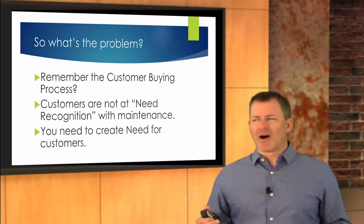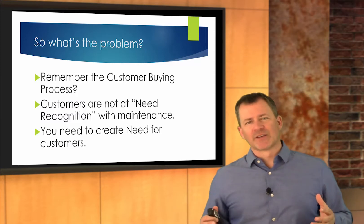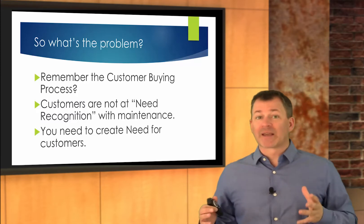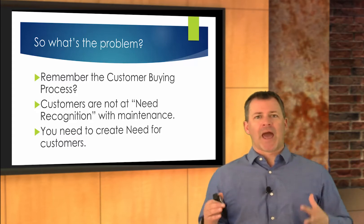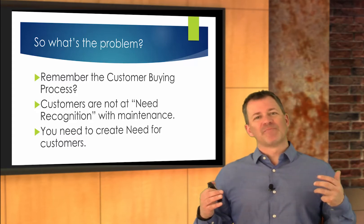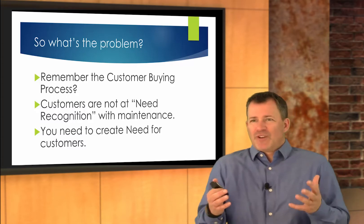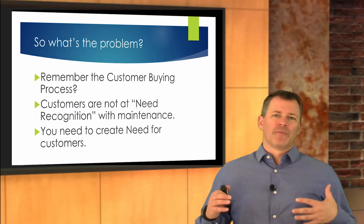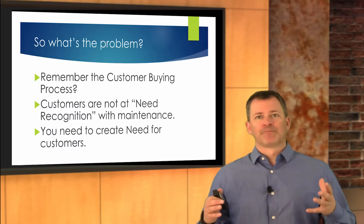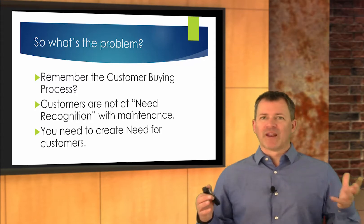Remember that customer buying process? That customer buying process begins with need recognition. That's the problem. Customers are not at need recognition with maintenance items. There's no urgency. The car still runs just fine.